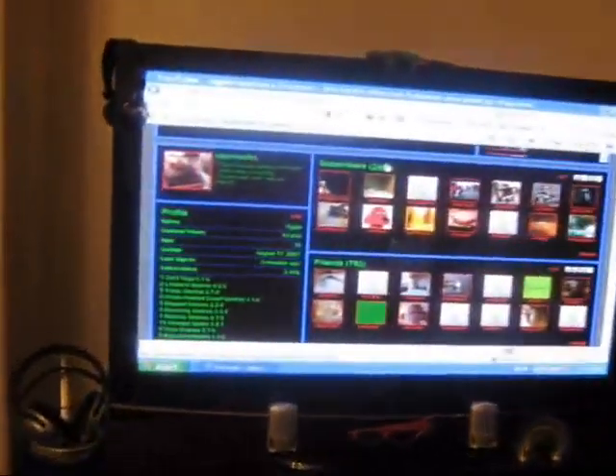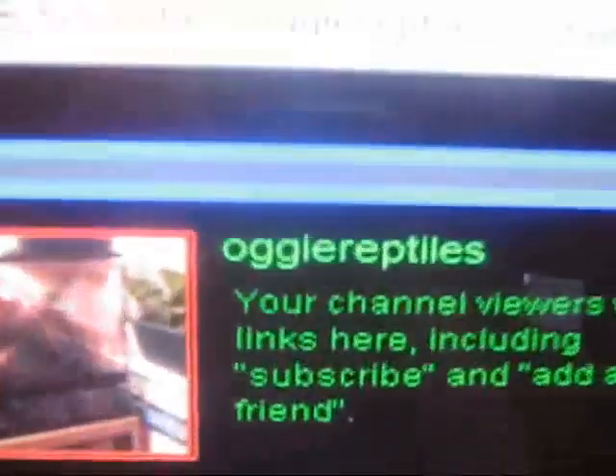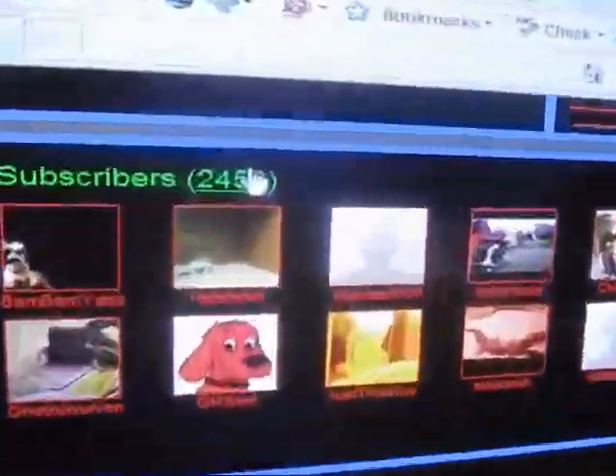As you can see, that's my YouTube page — that's my profile. My channel name is Argyceptiles. There's the list of all the animals, the subscribers, the friends, all that thing.